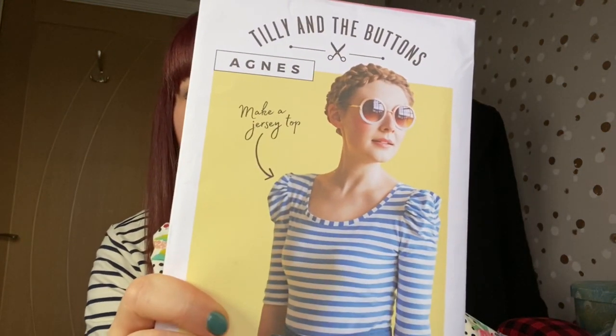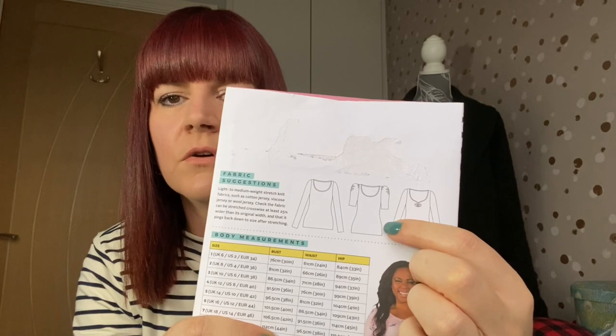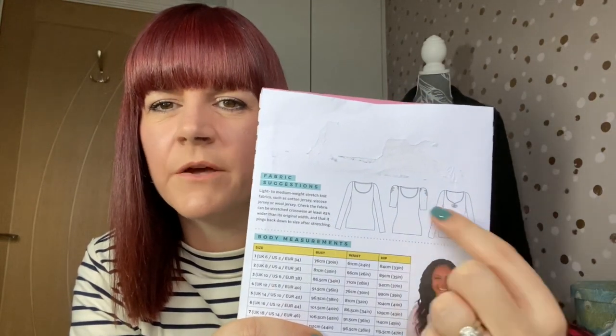This one is for me — it's an art gallery jersey from La Marse Fabrics that I couldn't resist when there was a discount code. I'm making myself make the pyjamas and mum's top first before I'm allowed to do this one. I'm going to make the Tilly and the Buttons Agnes, which is a pattern I absolutely adore, with long puffy sleeves. I cut the size six out and everything fitted no problem, so I'm going to do that again.